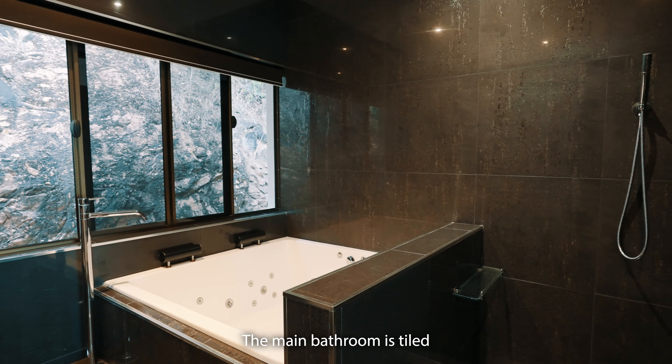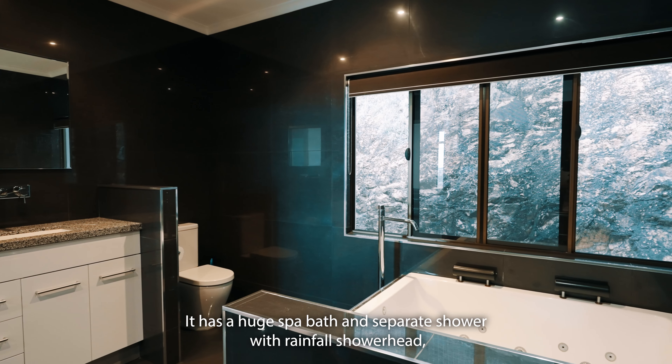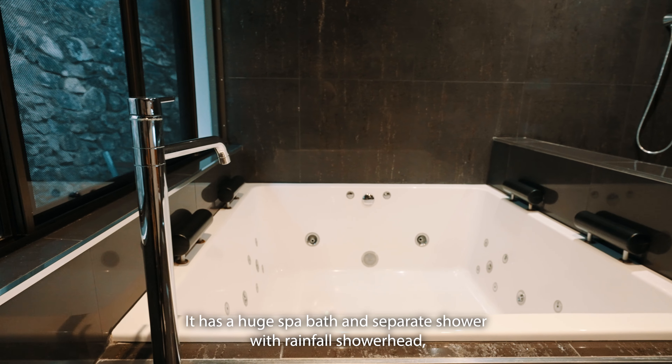The main bathroom is tiled floor to ceiling with the same sleek tiles as the master ensuite. It has a huge spa bath and separate shower with rainfall shower head.